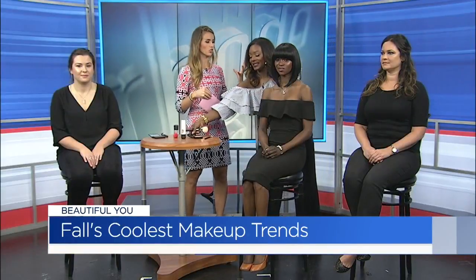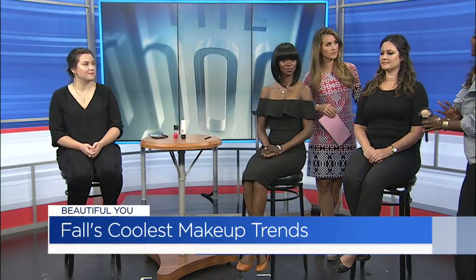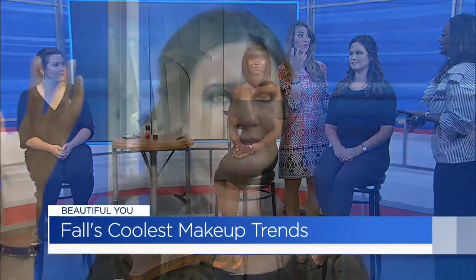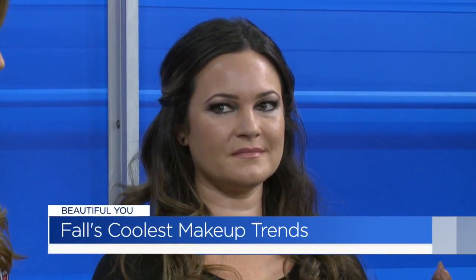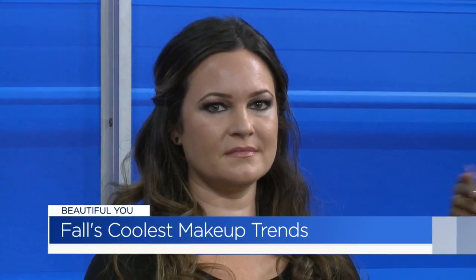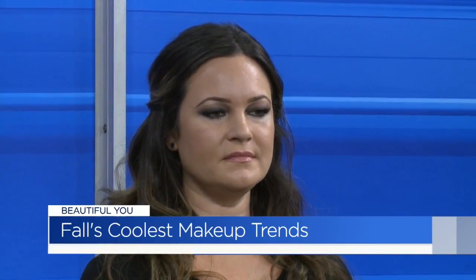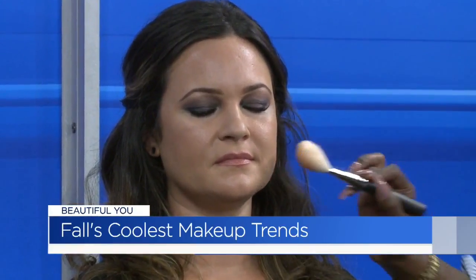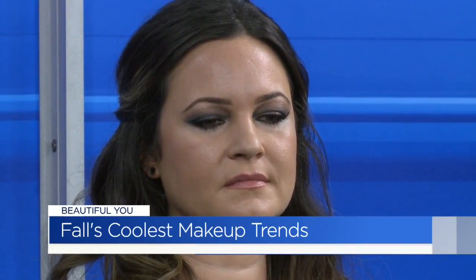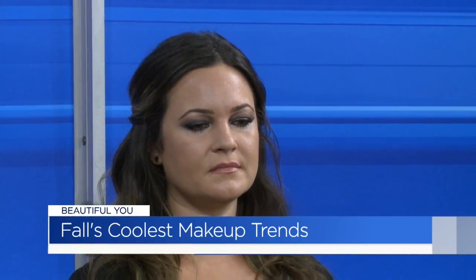And last but not least, you mentioned a smoky eye earlier. She has it, but very tastefully done. On the runway you're seeing really big — up to the brow, under the eye, sometimes looking like a raccoon. There's a trend going on right now — it's kind of like the morning after, like you woke up in a little bit of makeup. We wanted to do that but just tone it down. We started with some bronzer and applied it on the face, then used a smaller brush and put it into the crease of the eye. That gives you a nice little warmness. Then you just use your regular eyeliner, smudge it on, and rub it in with your finger to blend it out.